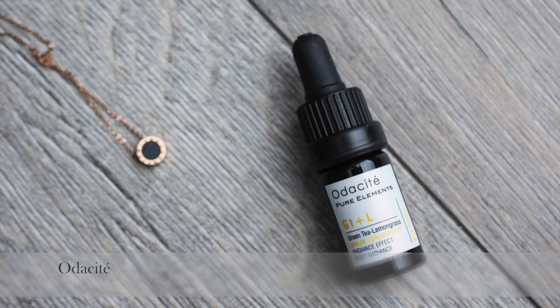Then the Odacite Green Tea Lemongrass Serum Concentrate. I'm a little on the fence whether to call it a serum or an oil — it's one of those in-between products, either a lightweight oil or an oily serum. The scent is divine — fresh lemongrass — and it's supposed to give a radiant effect, which it does. It contains just two or three ingredients, full of antioxidants and brightening ingredients. I don't think I'll repurchase this one, but I have the black cumin version for blemish-prone skin that I'm excited to try because the brand really intrigues me.